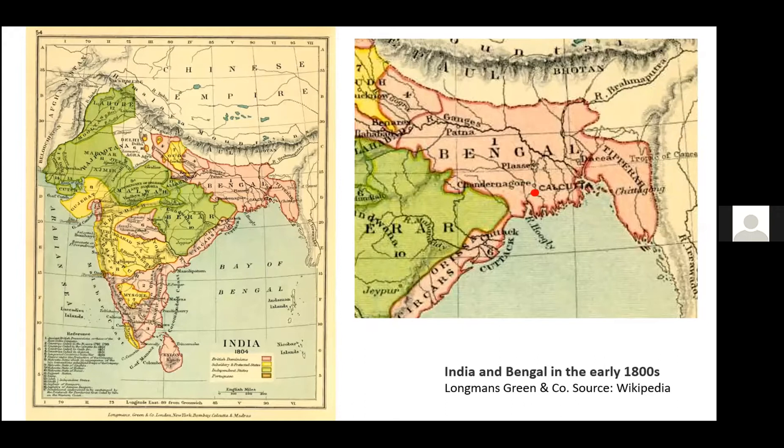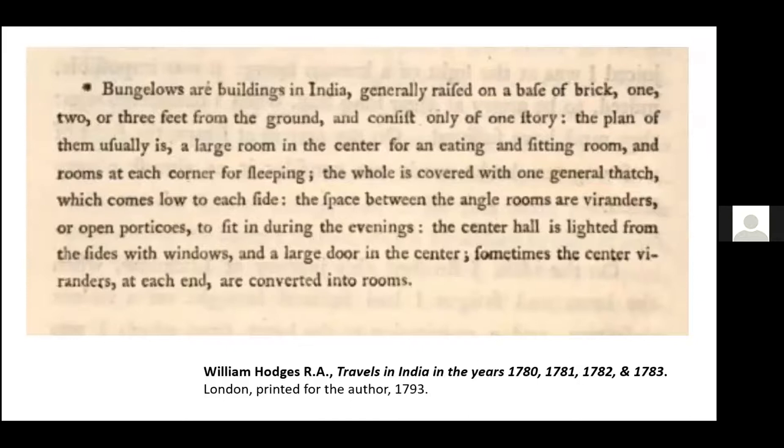Usually those attached to the East India Company, who effectively ruled the region after 1758. In this map of India in the early 1800s, you can see the area of Bengal up at the top of the bay, and its capital, Calcutta or Kolkata as it's now known. This early description of an Anglo-Indian bungalow at Lucknow by the artist William Hodges dates from 1783. He says: 'Bungalows are buildings in India generally raised on a base of brick one, two or three feet from the ground, and consist of only one story. The plan of them usually is a large room in the center for an eating and sitting room, and rooms in each corner for sleeping. The whole is covered with one general thatch which comes low to each side. The spaces between the angle rooms are verandas or open porticos to sit in during the evenings. The center hall is lighted from the sides with windows and a large door in the center.'